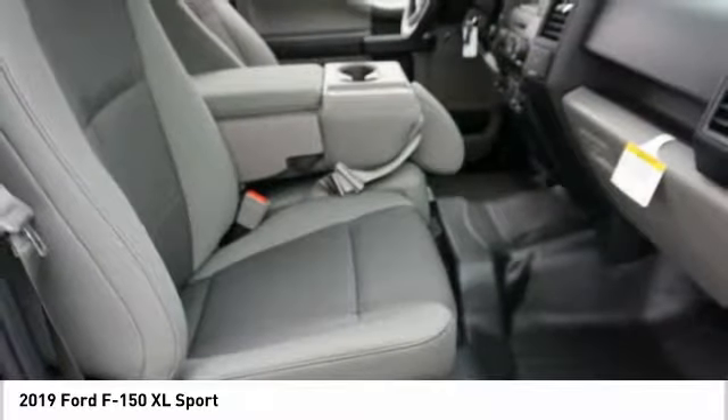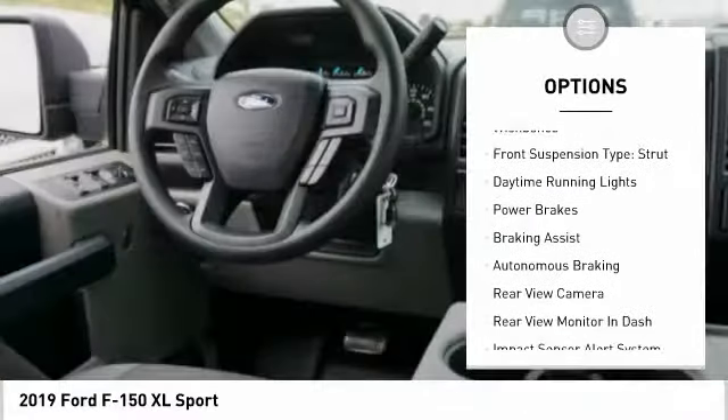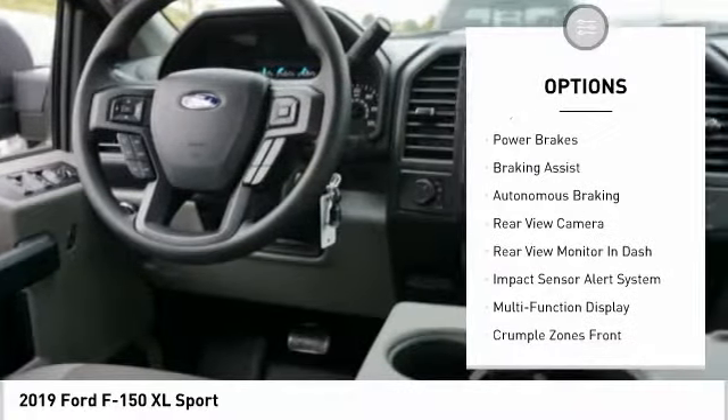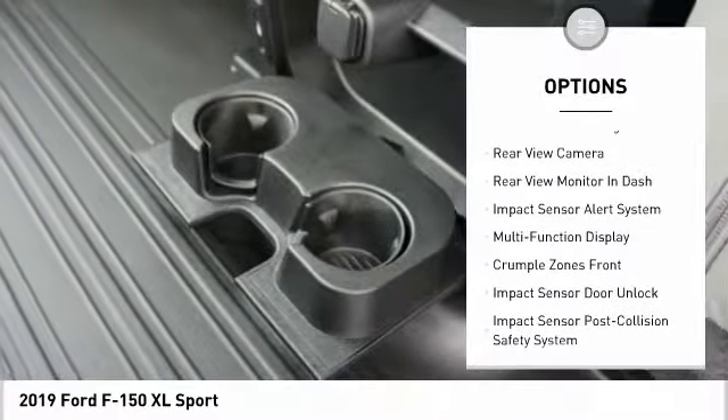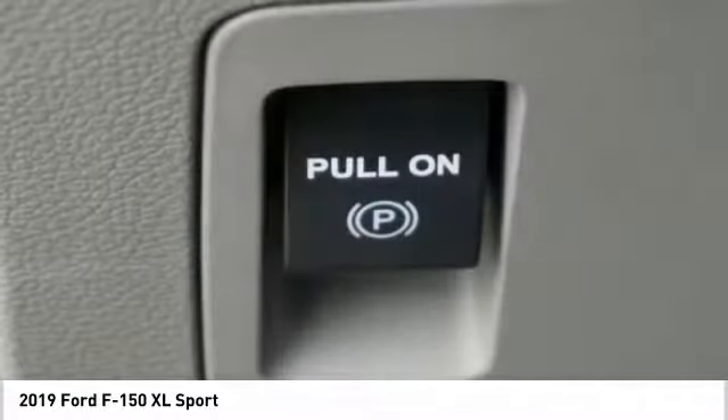Here are some of this vehicle's great options: traction control, stability control, roll stability control, front suspension type double wishbones, daytime running lights, power brakes, braking assist, autonomous braking.